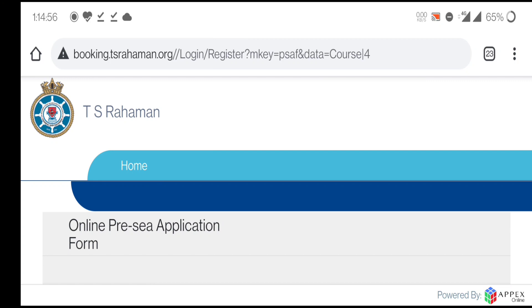If you haven't filled the form yet and want to take admission, please visit their website and fill the form soon. If you liked this video, please subscribe to my channel, share it with your friends, and press the bell icon to get notifications for all upcoming videos. Take care and bye.